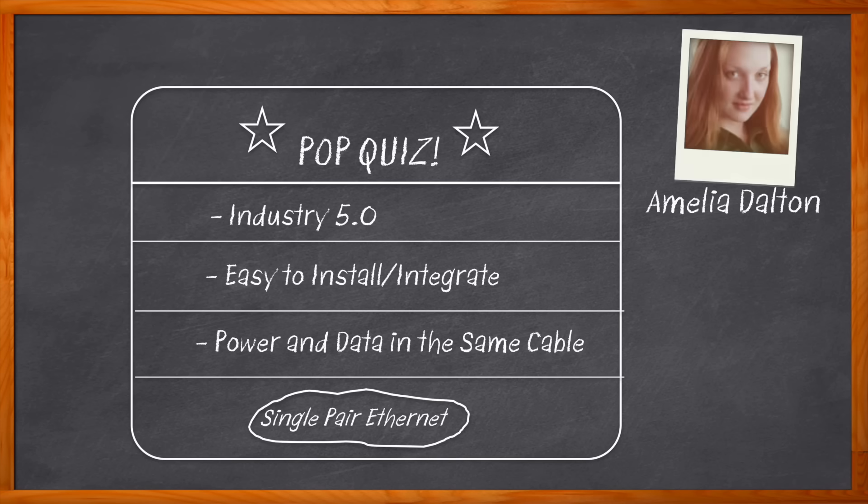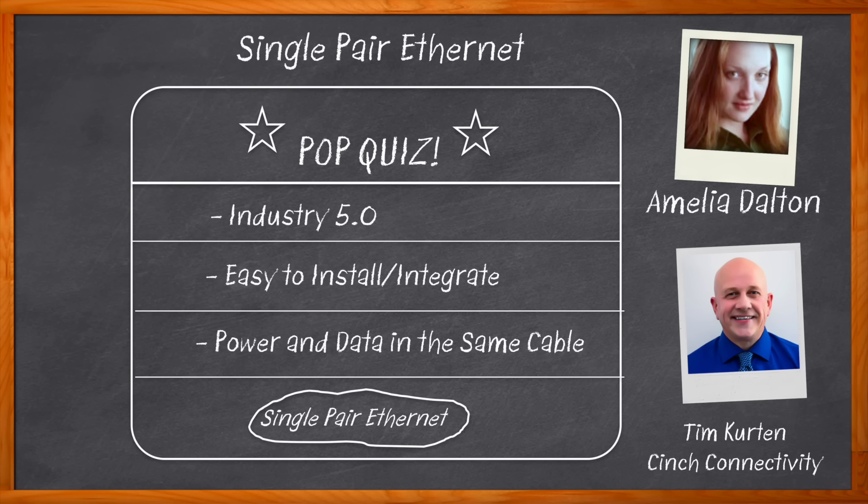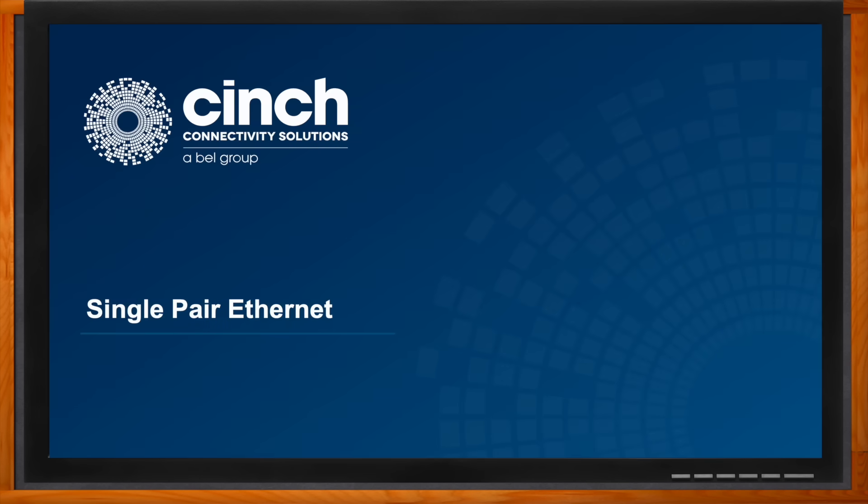Hi, I'm Amelia Dalton, host of Chalk Talk. In this episode, Tim Curtain from Cinch Connectivity and I explore the what, where, and how of single pair ethernet and how this technology is changing the landscape of smart building and industrial applications. We also investigate the different types of single pair ethernet and the benefits of Cinch Connectivity solutions. Don't forget to click that link for even more information from Cinch Connectivity.